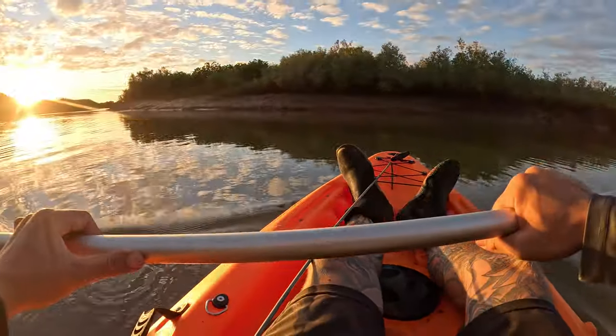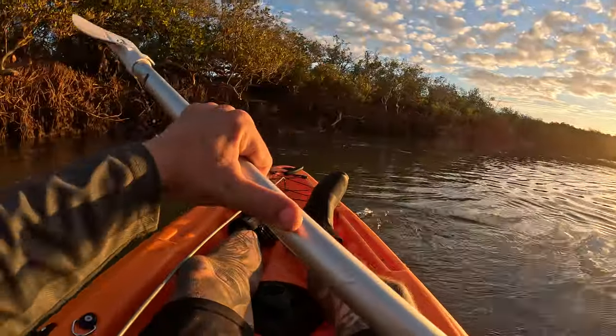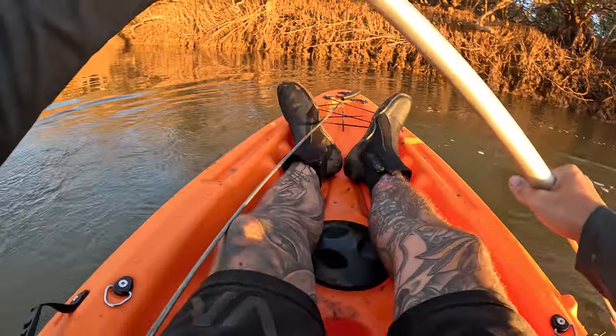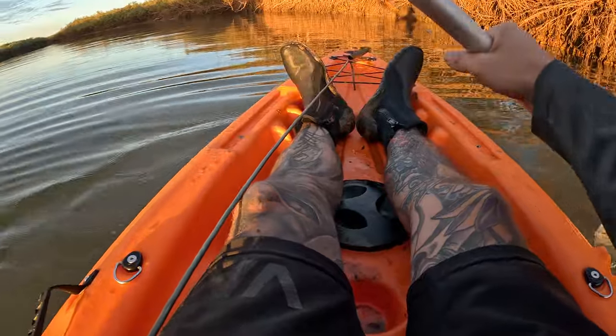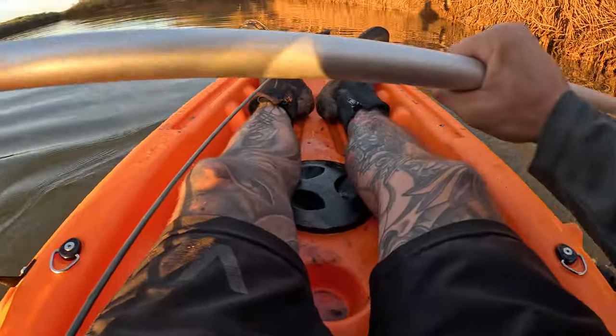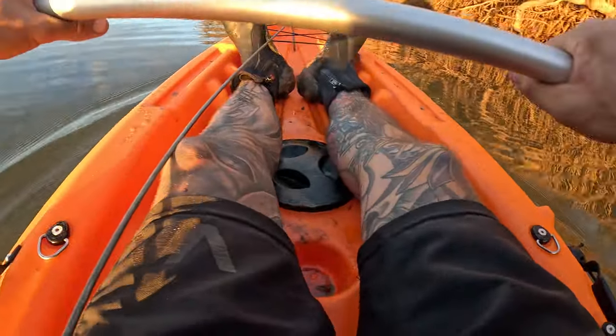There's a beautiful sunset at the moment — I'll just spin around and show you that. But as beautiful as it is, we don't want it to disappear just yet, because the light makes for a much better time filming at the very least.